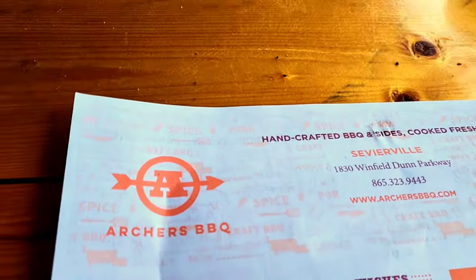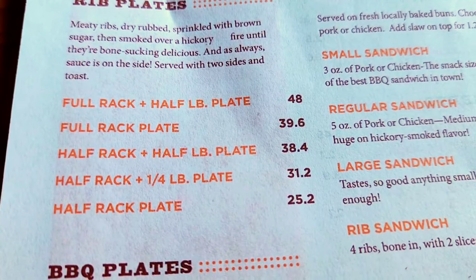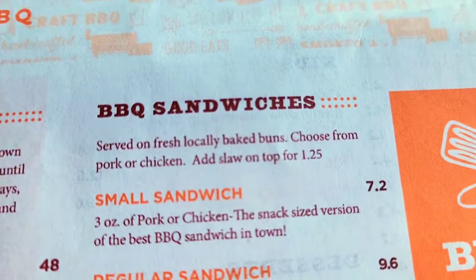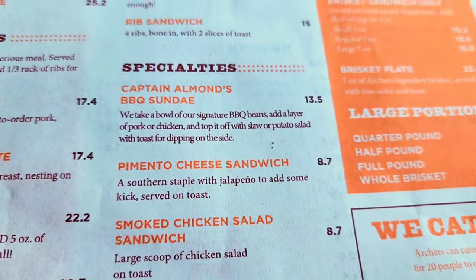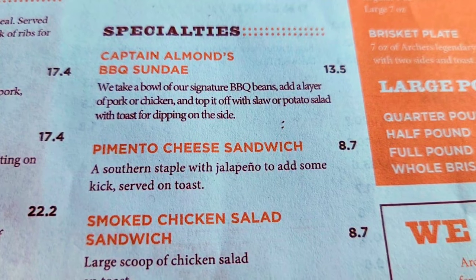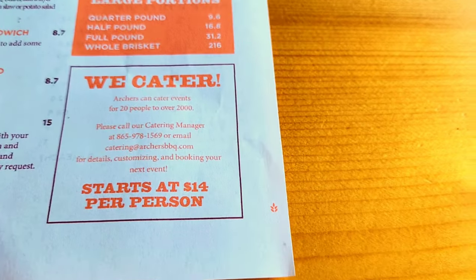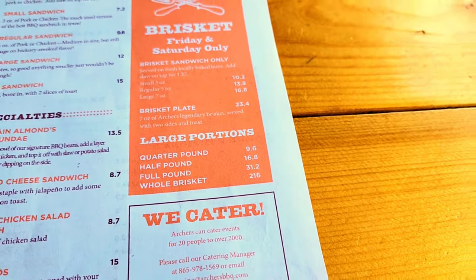Let's go over the menu at Archer's. You've got your rib plates — good prices. Your barbecue plates: pulled pork, pulled chicken, the big boy plate, the meat trio. Your barbecue sandwiches: small, regular, and large, along with a rib sandwich. The specialties — I'm really curious about the Captain Almond's barbecue sundae. You've got the pimento cheese sandwich, smoked chicken salad sandwich, barbecue nachos. They do cater. Brisket is Friday and Saturday only, so keep that in mind.